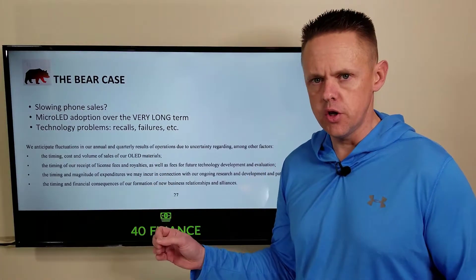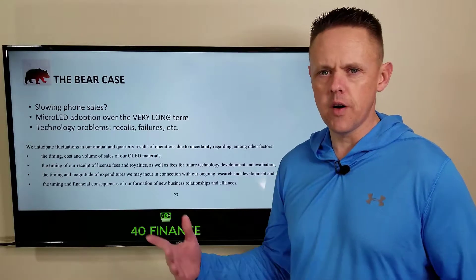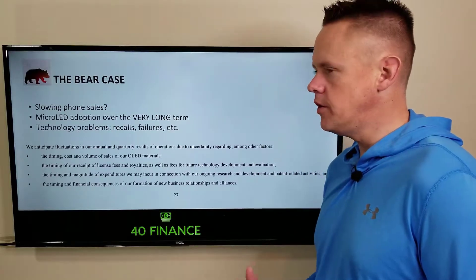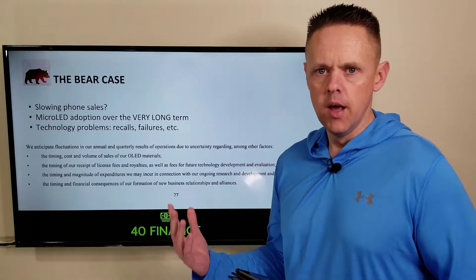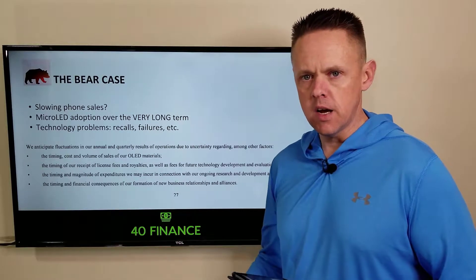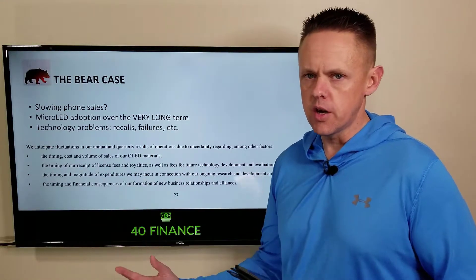The last bear case item is technology problems, which are hard to imagine but real. If you go back to the Samsung Galaxy catching fire — or maybe it was the Samsung Note — things like that can really push back consumer acceptance. Do the screens break? Does the flex phone split in half when you fold it? Anything that dings the reputation of OLED technology sets Universal Display back that much longer.